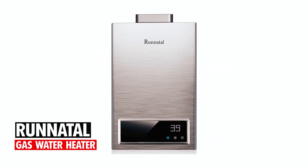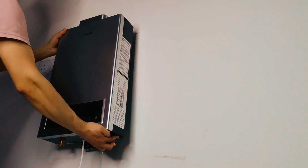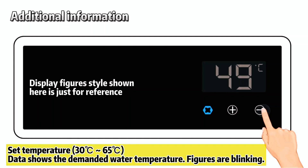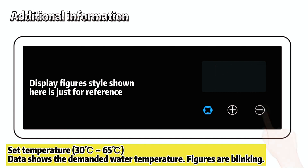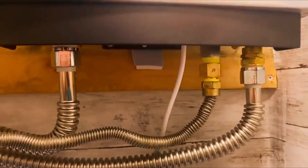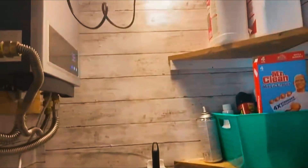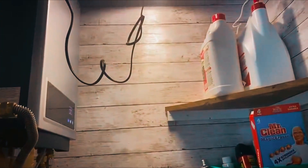RunNatal Gas Water Heater. The RunNatal gas water heater provides an endless supply of hot water with instant activation, offering temperatures ranging from 30 degrees Celsius to 65 degrees Celsius for personalized comfort. Equipped with 12 protection methods, including safeguards against dry burning and overheating, it prioritizes safety while delivering efficient performance.